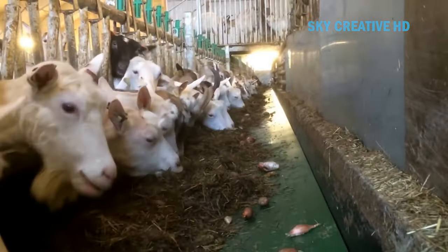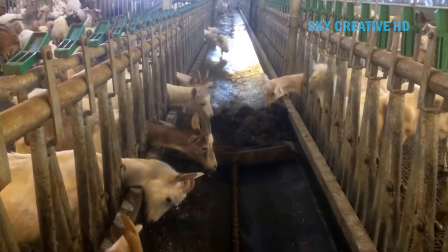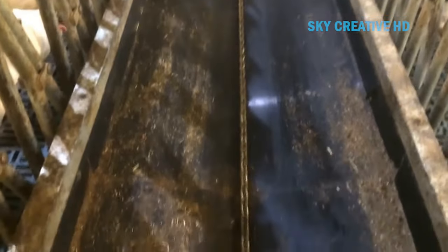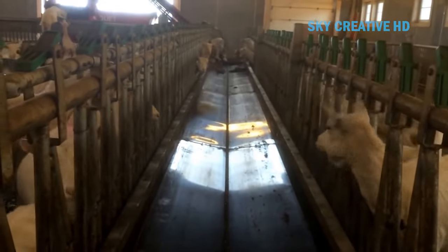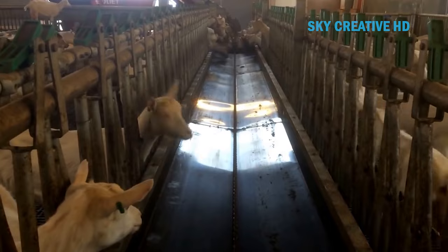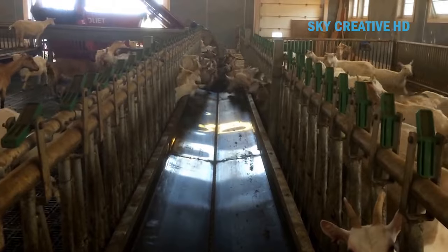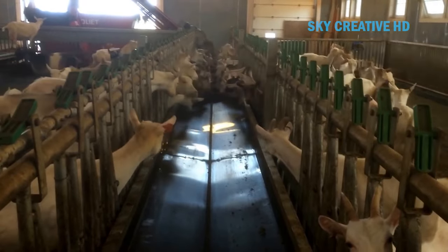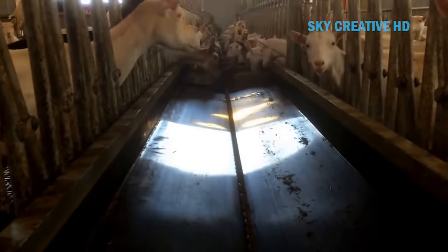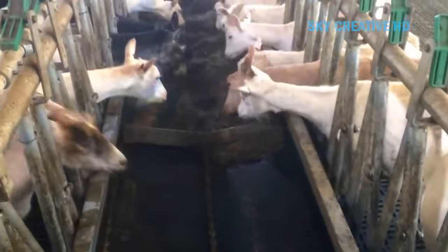The Trioliet Solomix 1-1000L's single vertical auger ensures a uniform mix of the feed, which is crucial for the health and productivity of the livestock. With a container capacity of 10 cubic meters, it can feed a large number of animals. Despite its large capacity, the Solomix 1-1000L has compact dimensions, making it suitable for both large and small-scale livestock breeders. It can mix and distribute feed in a single operation, saving time and effort, making it an efficient and effective solution for feeding livestock.